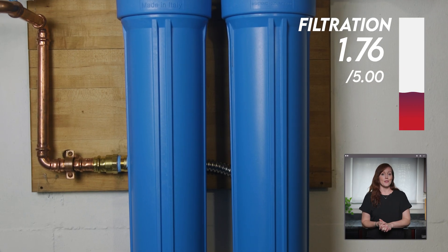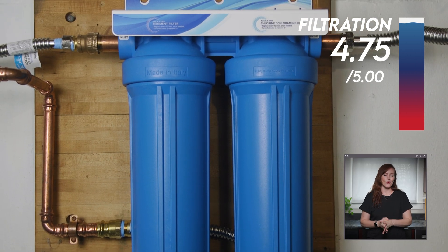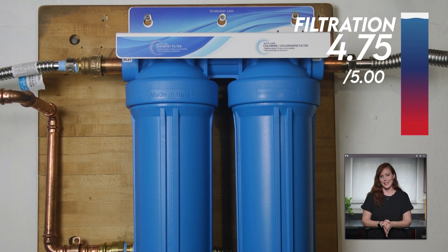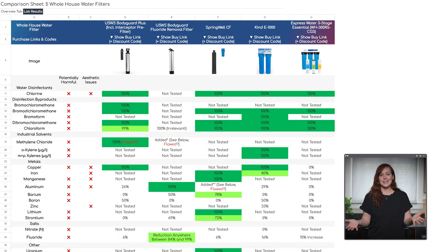Overall it scored 4.75 out of 5 for filtration, with the only deduction being that the taste wasn't quite 100% perfect. What about all the other stuff like aluminum, barium, or nitrate? The Kind isn't designed to remove those, and you typically use point-of-use filtration like a reverse osmosis system to handle what's left. Alright, let's switch over to Adam for his experience with installation, day-to-day use, and maintenance.